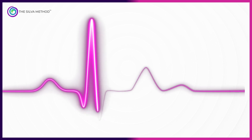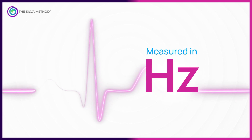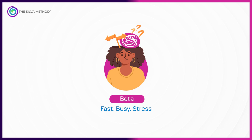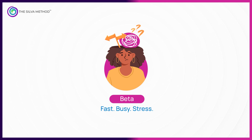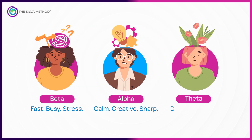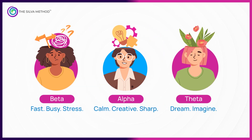Your brain communicates in electrical pulses called brainwaves, measured in Hertz — they fall into ranges. Beta is fast, busy, and analytical, but also where stress and anxiety live. Alpha is slower, 8 to 13 Hertz, linked to calm focus. Theta is slower still, 4 to 7 Hertz — your dream and deep imagination state.